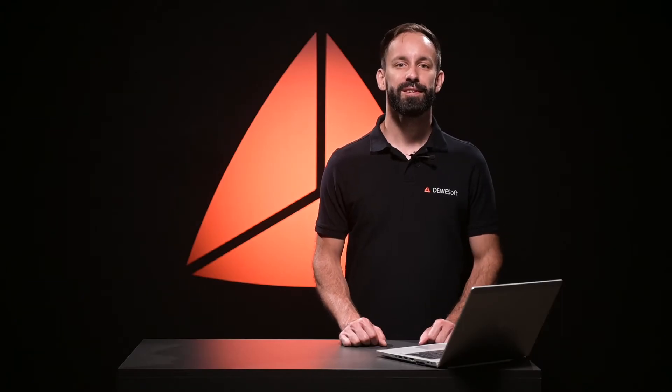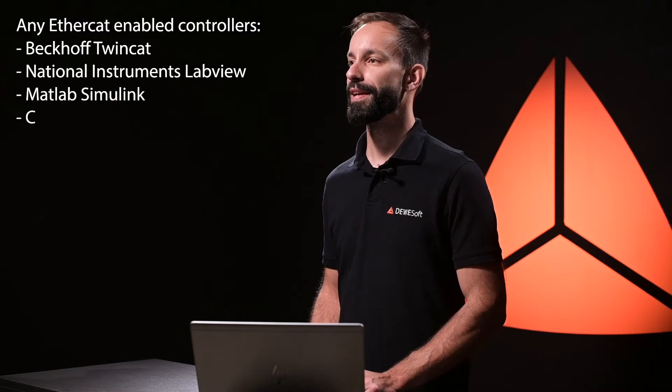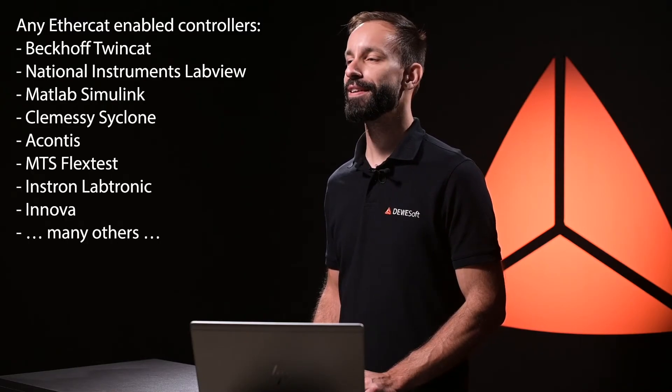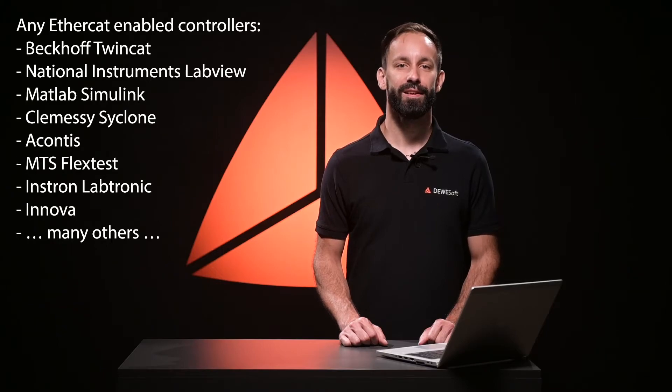As far as compatibility is concerned, our EtherCAT instruments are compatible with controllers from companies like MTS, QMC, Bekoff, Acontis, Instron, Innova, and many others, as long as they adhere to the EtherCAT standard.